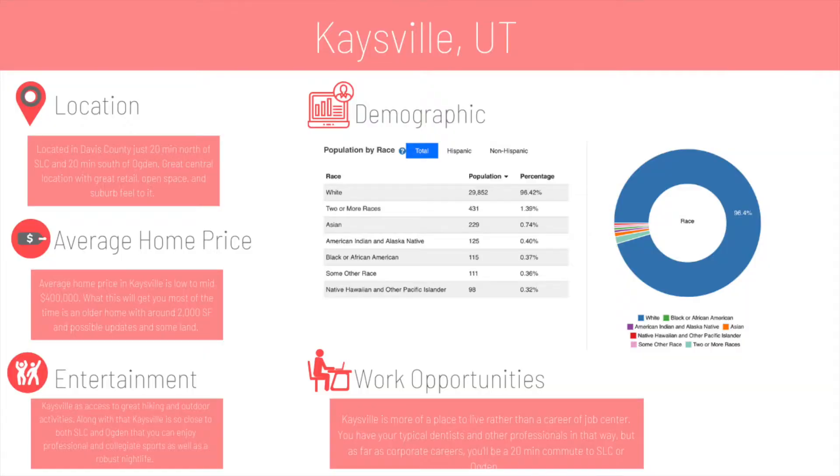The average home price in Kaysville is around the low to mid $400s. What that will get you is around a 2,000 square foot home, a little bit of land anywhere from 0.1 up to an acre, and a somewhat older home — anywhere from the early 80s up into the early 2000s is what you can expect to purchase in that low to mid $400 range.